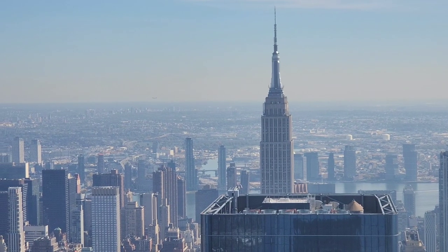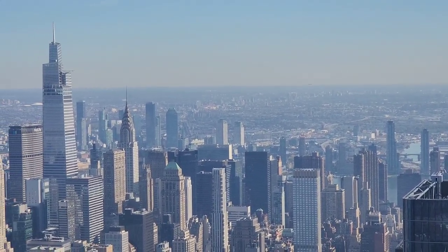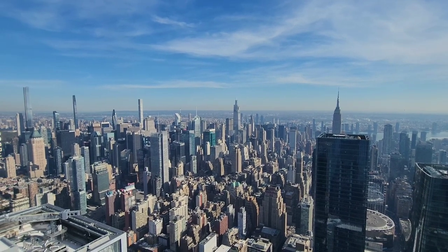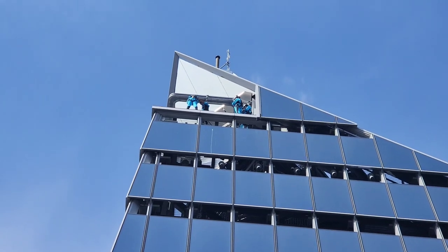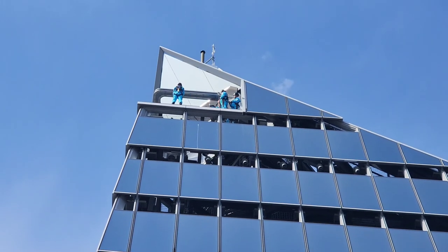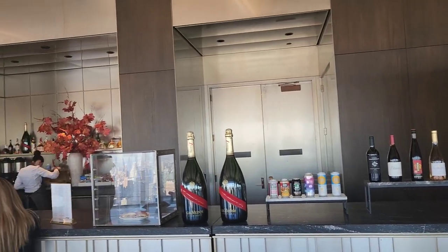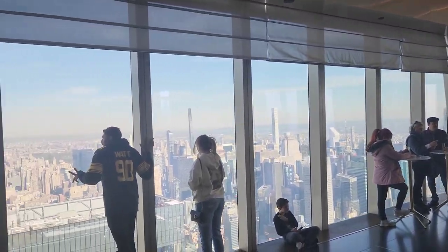It also has a glass floor in some areas. You do need a ticket to visit the Edge and you are able to specify times. Imagine the sunset from up there! And if you really want to test your nerves, you can pay for the city climb experience where you get to hang off the side of the building at 1,200 feet in the air. There is a champagne bar with drinks and snacks to enjoy while taking in the amazing New York City skyline.